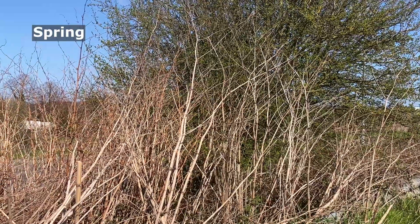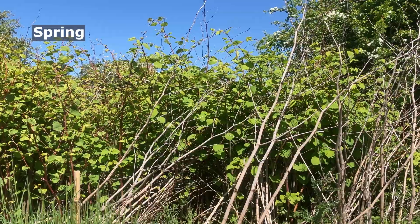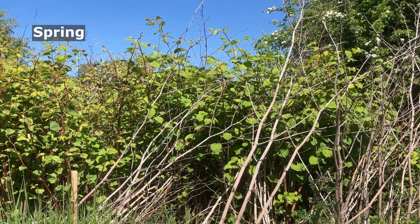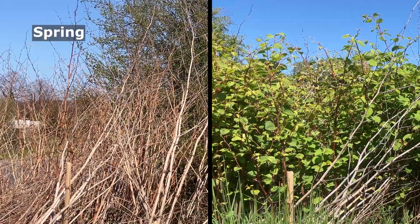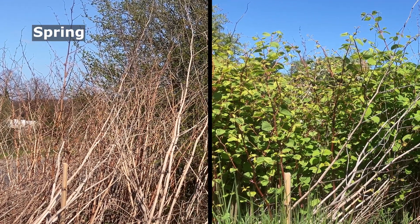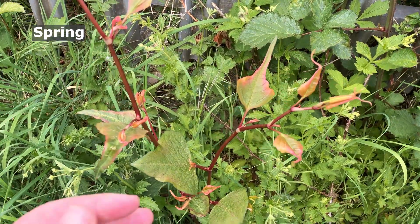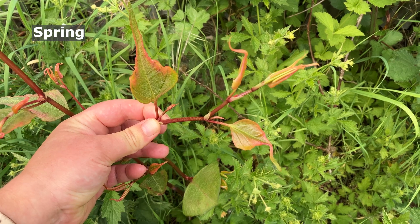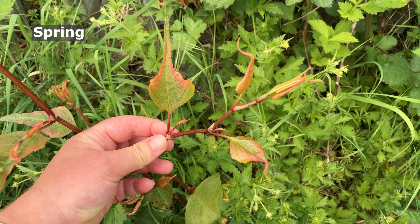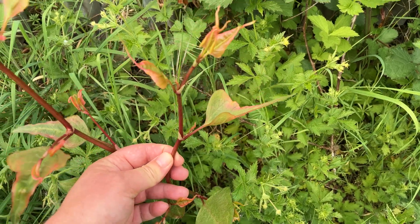The young Japanese knotweed shoots grow extremely fast. Spot the difference in early April and then in early May. In just one month, you can already see these shoots have grown to over 1.8 metres high — or more than 6 feet. As a side note, here's what Japanese knotweed looks like if it's previously been treated with a herbicide. The new shoots on this glyphosate-treated knotweed are smaller, distorted, and very spindly.